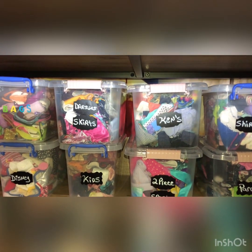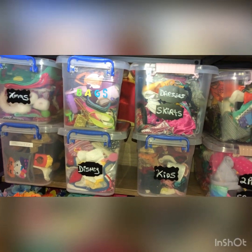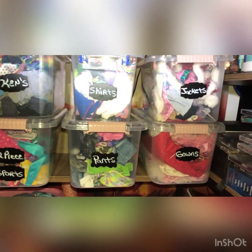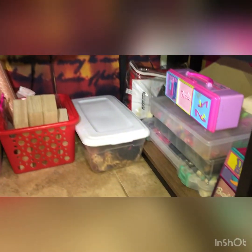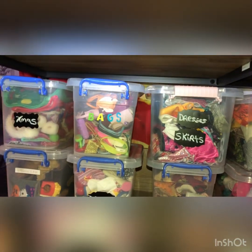Hi everyone, this is Mom Loves to Collect and today I just wanted to share how I store all of my doll's clothes and accessories. I've got some over here and over here, so let me start over here.